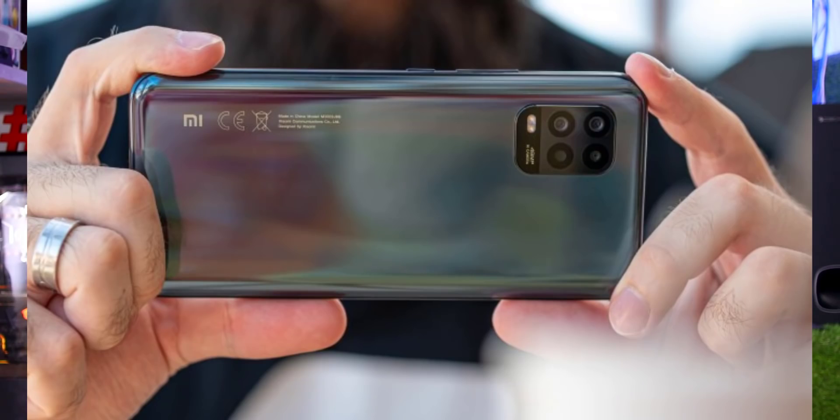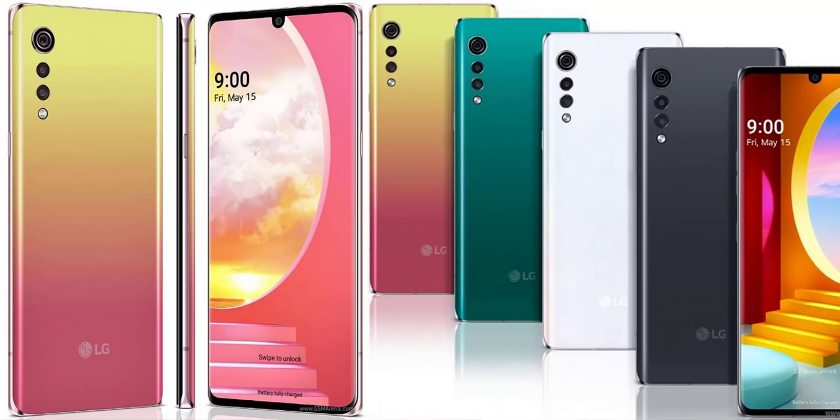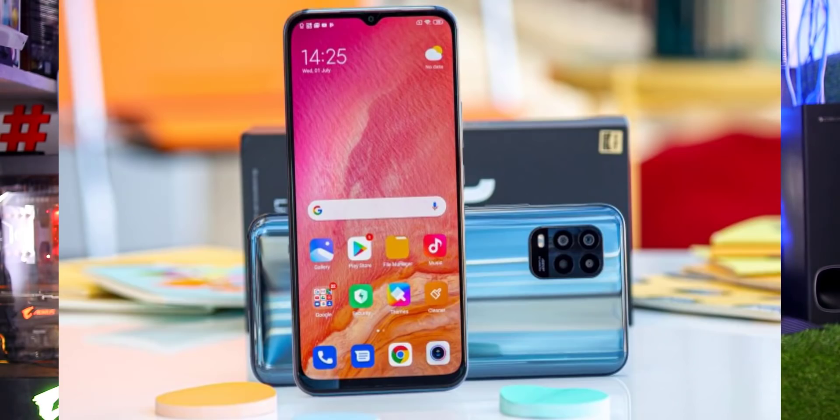The Xiaomi Mi 10 Lite will be launched in other countries including South Korea. We are comparing this 5G variant with other mobiles and getting specific pricing around $10 to $20. In India, there is also a mention of the Redmi Note 10 series.